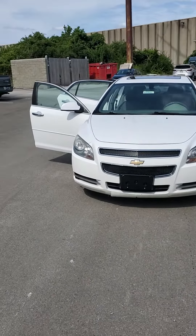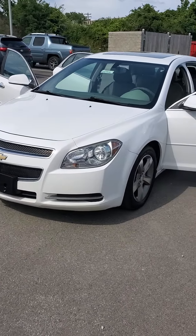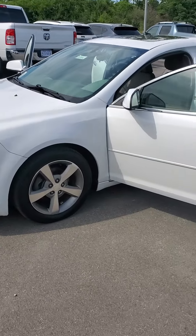Good afternoon from Mike Castrucci Chrysler Jeep Dodge Ram. My name is Julian. I'm here to show you this 2012 Chevy Malibu LT. It is an as-is vehicle, so you're going to get the vehicle as it is. White exterior.